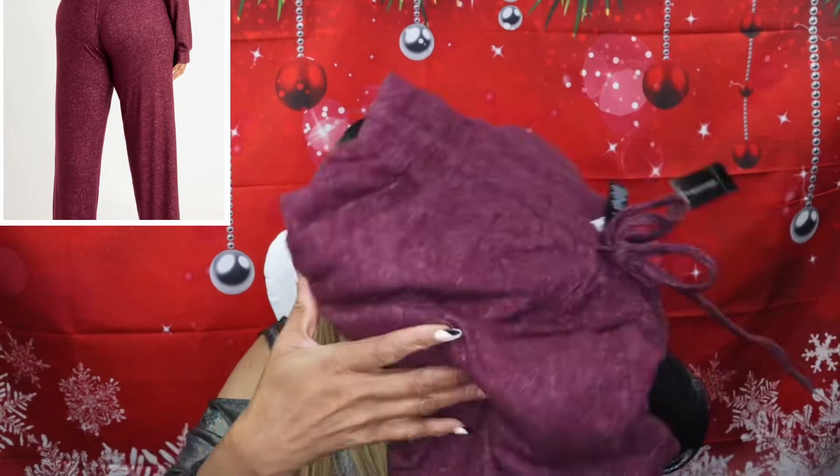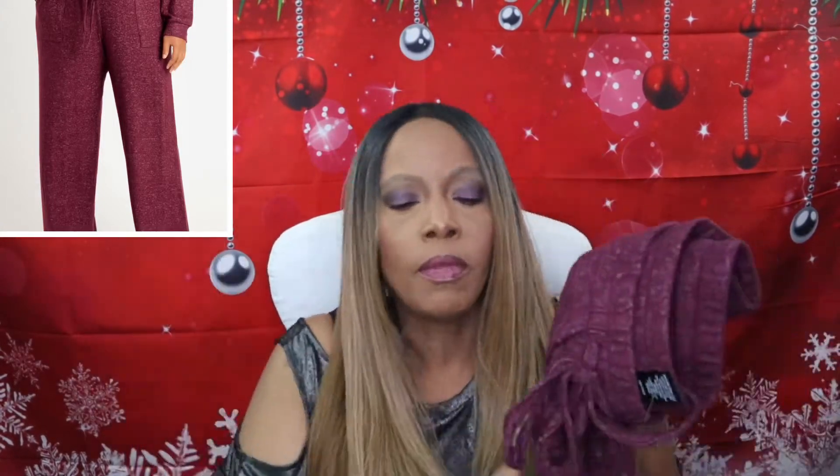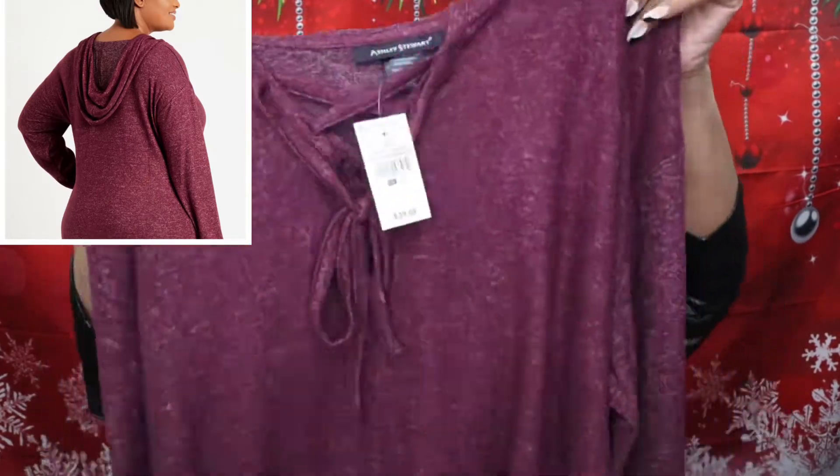The first thing I got is these pants. These are the pants — I thought they were cute. And like I said, you can see them better up here on the model, so y'all make sure y'all look at the model. And I got the shirt to go with it — long sleeves, and it also has a hoodie. So I thought that was cute, so I got that one.